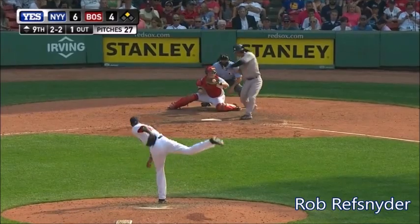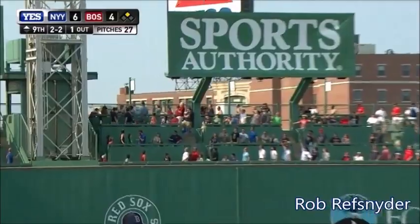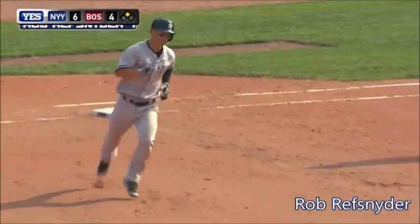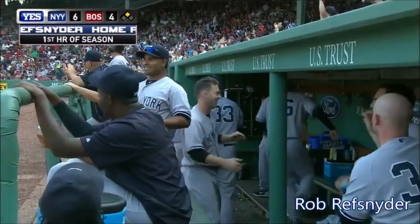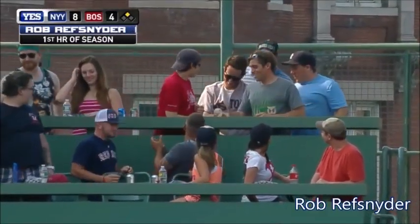And the pitch! That one's driven deep to left field. Is it high enough? See ya! A first big league home run and it's a huge one — a two-run shot by Rush Snyder. And the Yankees take an 8-4 lead!